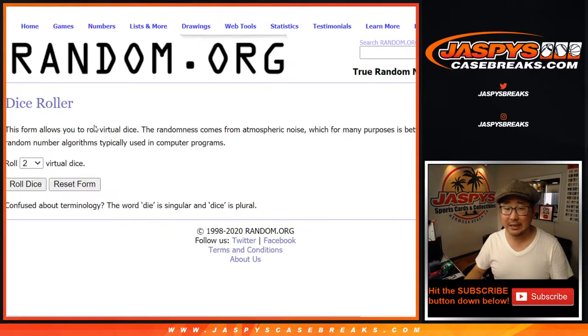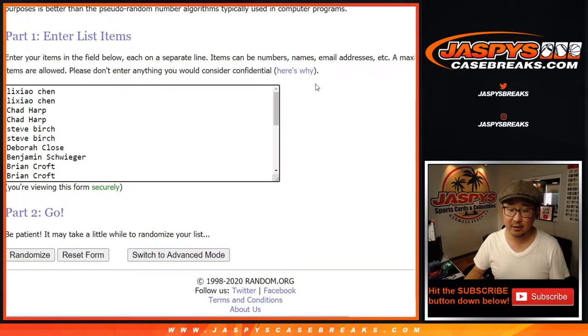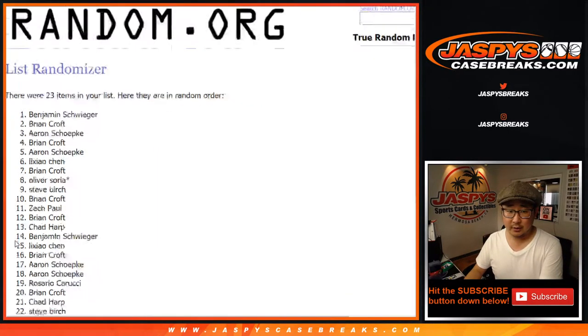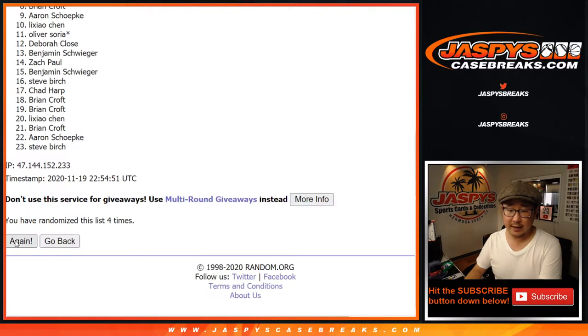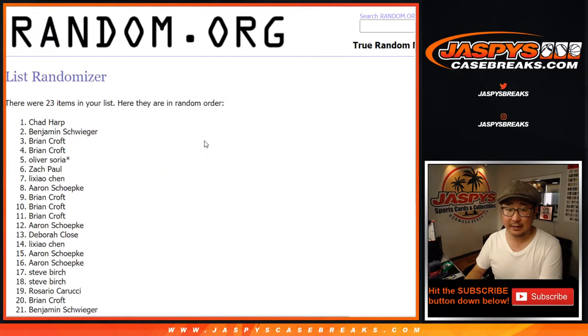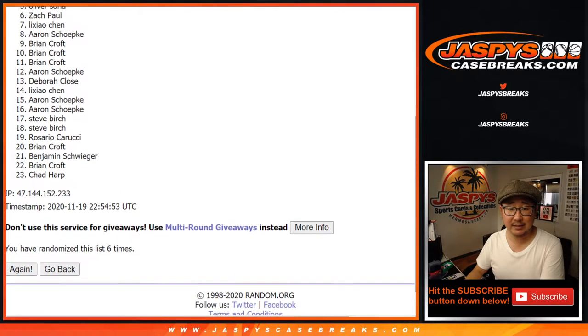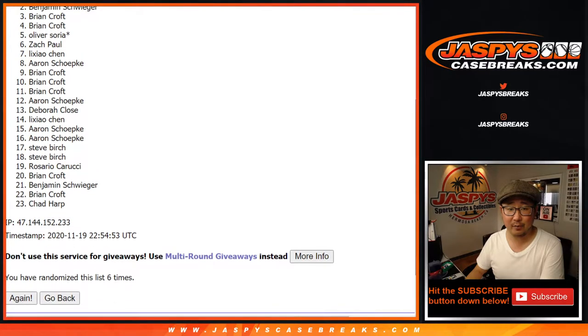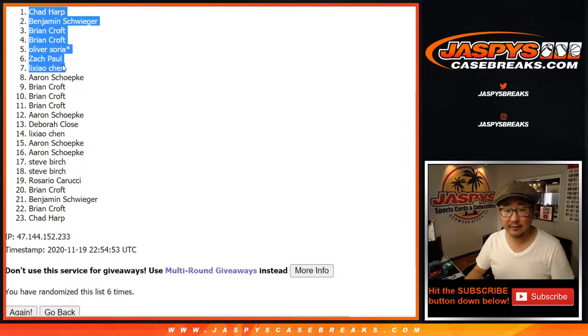So let's see who wins that. It'll be top seven after six — three and a three, six the hard way. Hard six. Counting through six rounds. So from eight down to 23, you're still in the break. Here are the people with the extra spots: Lee Ziao, Zach, Oliver, Brian, Brian, Ben, and Chad. Congrats to the seven of you.